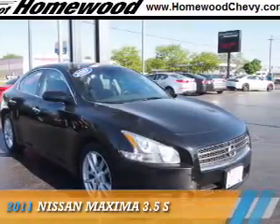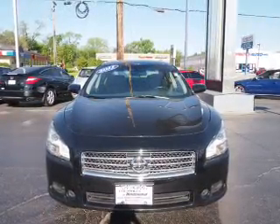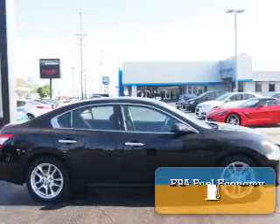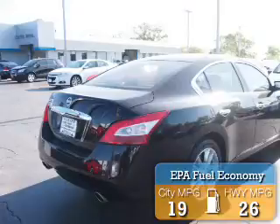Presenting the 2011 Nissan Maxima. It's powered by front wheel drive, a 3.5 liter, 6 cylinder engine, and an automatic transmission. Great fuel efficiency saves you money by requiring fewer trips to the gas station.